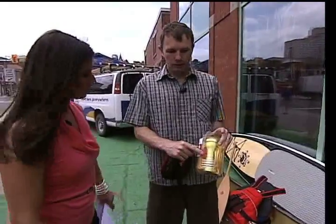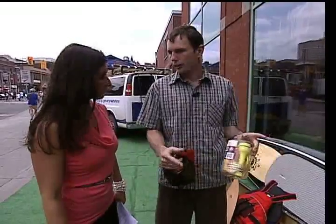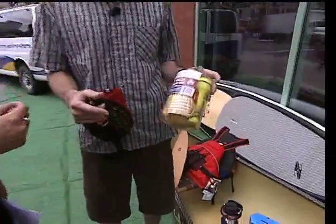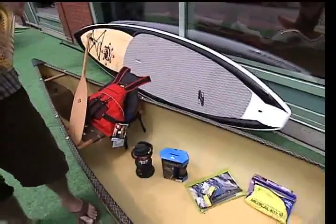You have to have a whistle at all times when you're on the water — and that includes kayaking and canoeing — as well as a flashlight if you're out after dark. These kits really provide everything on a checklist if you have them in the boat, along with your life jacket and a paddle. Some sort of propulsion device you have to have, and that's by law.